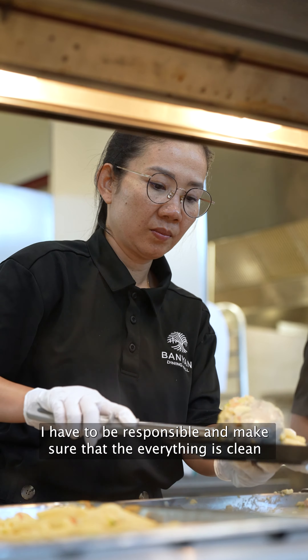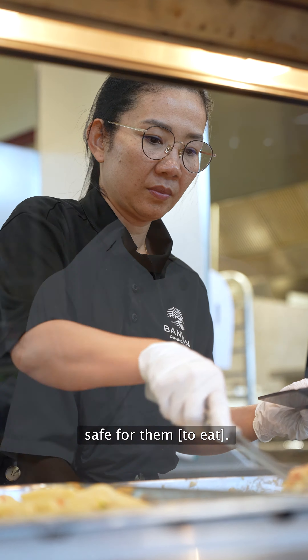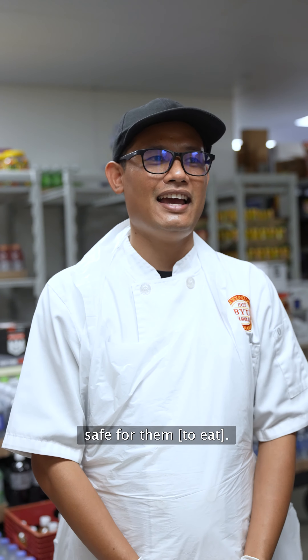I have to respond to the students who come to eat my food, make sure that everything is clean and safe for them.